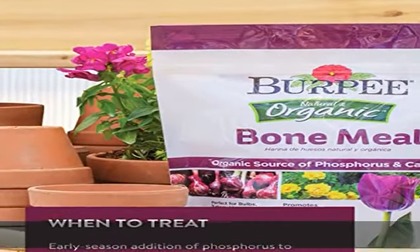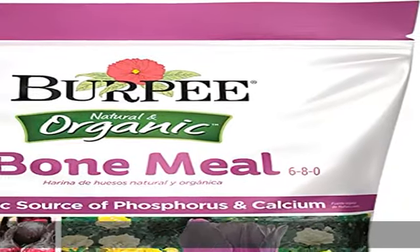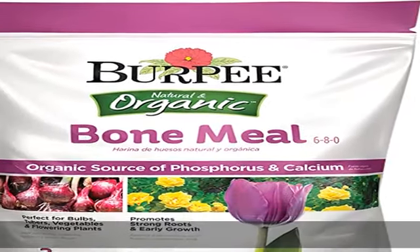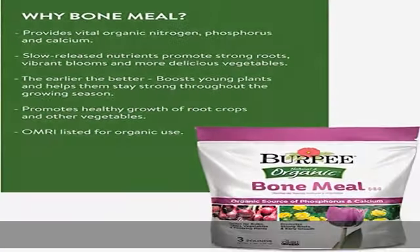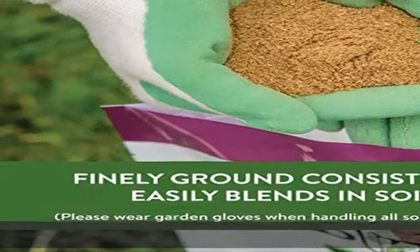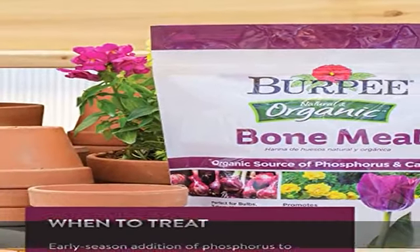100% guaranteed. Burpee is committed to the success of all gardeners. We treat each order with care to ensure healthy seeds, plants, soil mixes, and gardening supplies are sent in excellent condition. Loved by gardens and trusted by gardeners, Burpee has been introducing fresh garden breakthroughs since 1876 and offers only the highest quality non-GMO seeds, handpicked by expert horticulturalists.